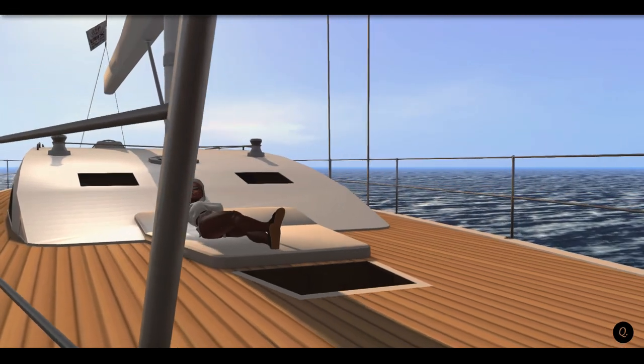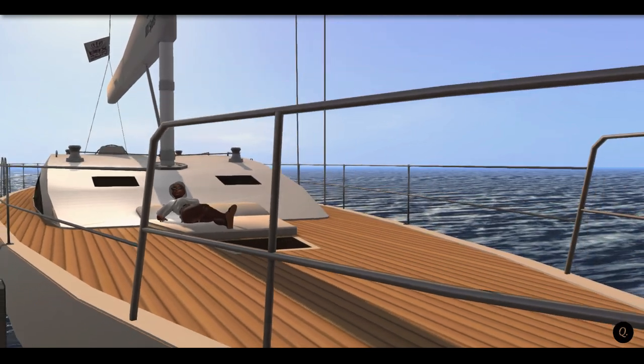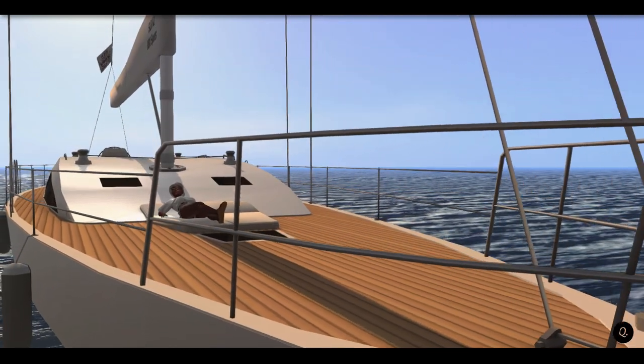When you have a lot of downtime or you're feeling a bit anxious, this is one of the most relaxing things to do in Second Life.